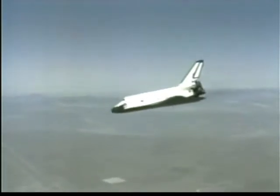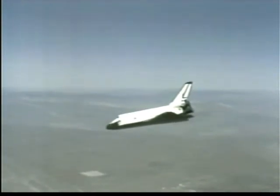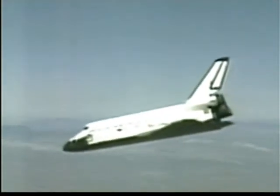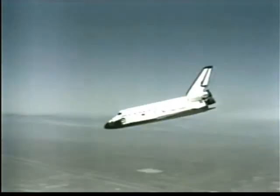Seven miles to touchdown. Paul Weitz is still flying it manually at this point. He has the option of going to automatic mode if he so desired, but he is still holding it manually. 10,000 feet above the lake bed. That is a 189,904-pound glider — an artillery shell with wings.